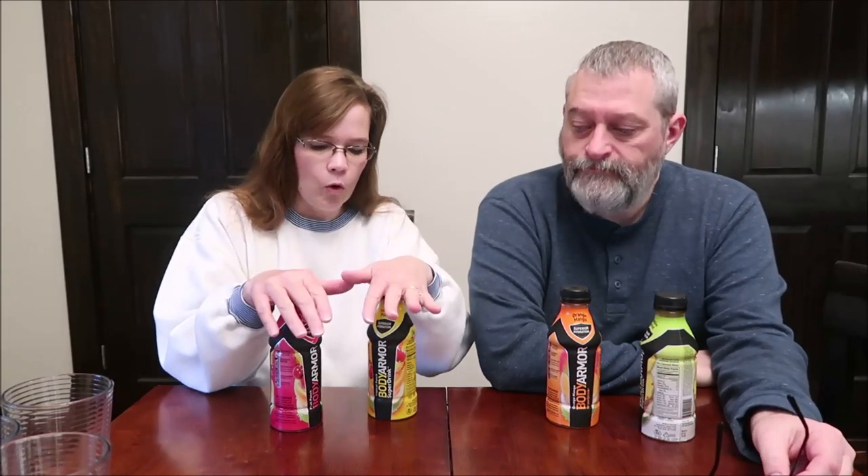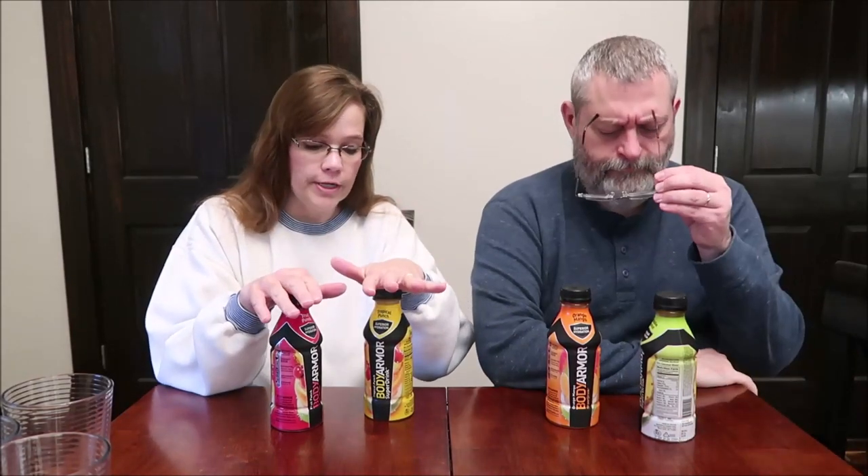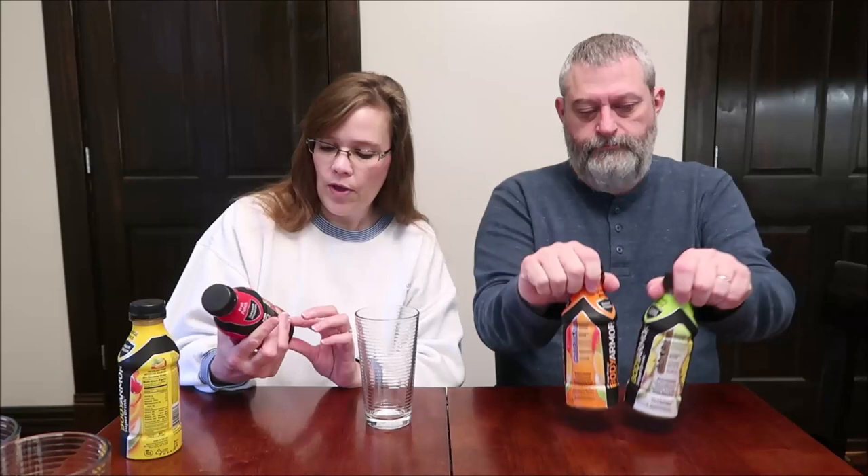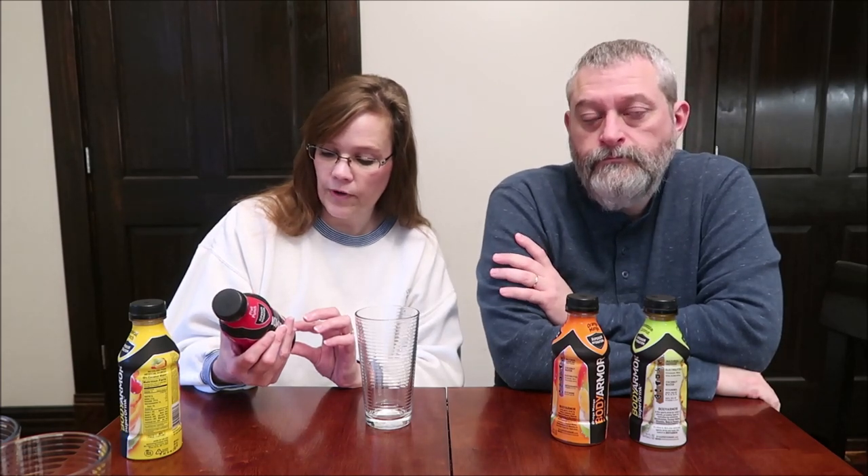Today Kevin and I are going to be trying four Body Armor super drinks — that's what they say on them. I have the fruit punch, the tropical punch, orange mango, and pineapple coconut. These were $1.24 each at Walmart. We're going to try the fruit punch first. They say natural colors and sweeteners, coconut water, electrolytes, antioxidants, B vitamins. Body Armor is the sports drink for today's athletes with natural flavors, natural sweeteners, and no colors from artificial sources. It combines coconut water, antioxidants, and vitamins to provide super hydration — 10% coconut water.